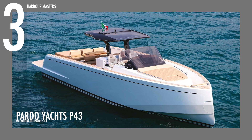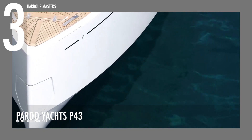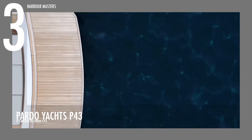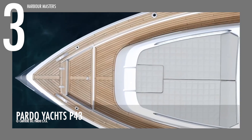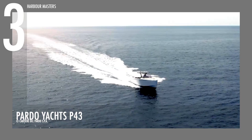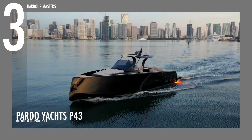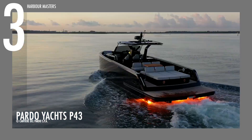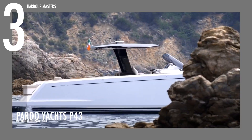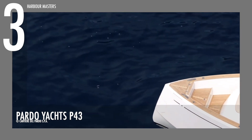Sailing at number 3 is the Pardo 43. The V-hull of the Pardo 43 has a dead-rise angle of 16 degrees at the transom and more than 50 degrees at the bow. This results in improved stability and smoothness in all water conditions. The hull is also vacuum-infused with vinyl ester resin, and has a monolithic keel and bottom, as well as a high-density PVC sandwich for the hull sides and deck. This provides great thermal and acoustic insulation, while also ensuring structural rigidity.